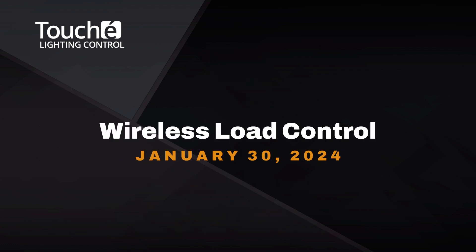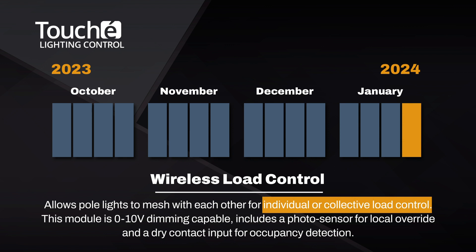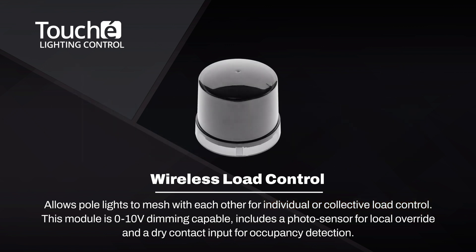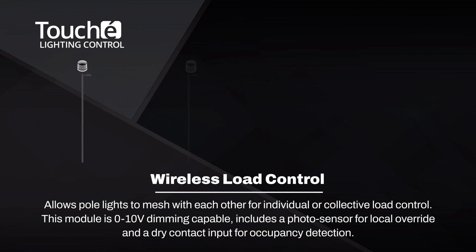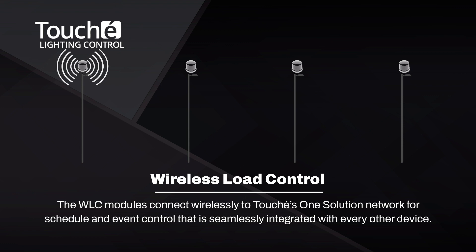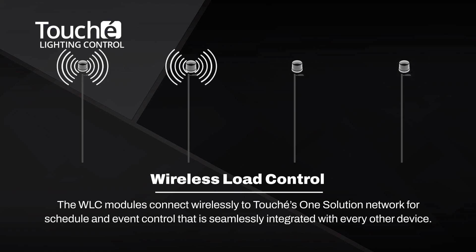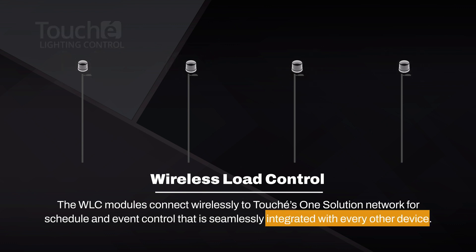Intended for outdoor lighting control applications, this wireless load control module allows pole lights to mesh with each other for individual or collective load control of the site lighting. This module is 0-10 volt dimming capable, includes a photosensor for local override control, and offers a dry contact input for occupancy detection when the pole light is configured with a sensor. The WLC modules connect wirelessly to Touche's OneSolution Network for schedule and event control that is seamlessly integrated with every other device in the OneSolution Network.